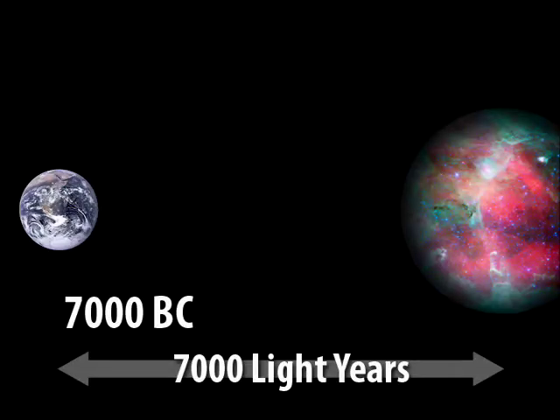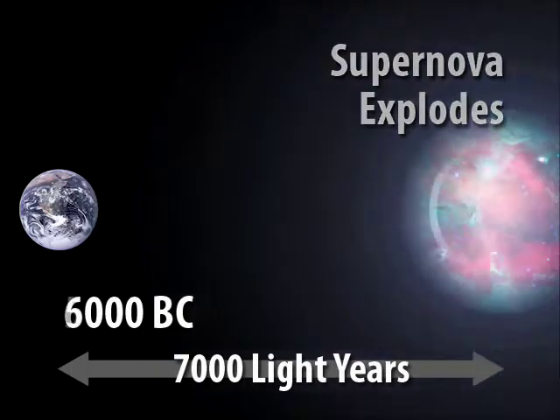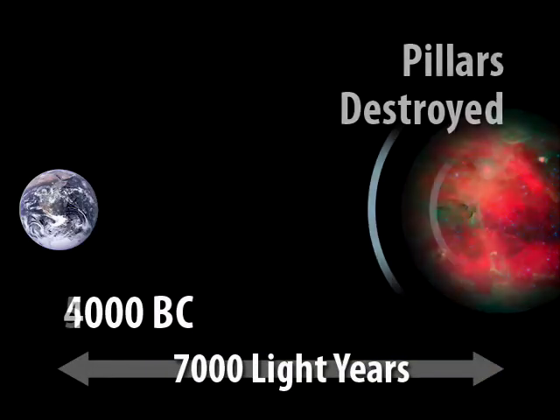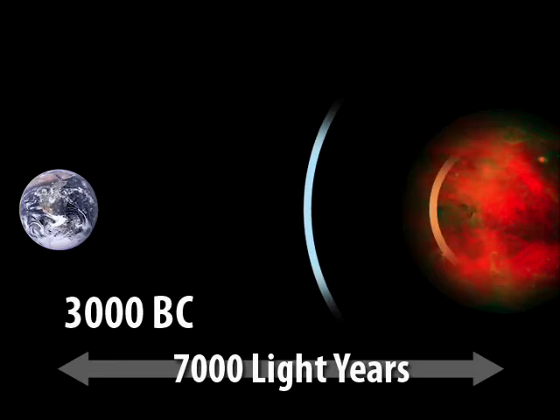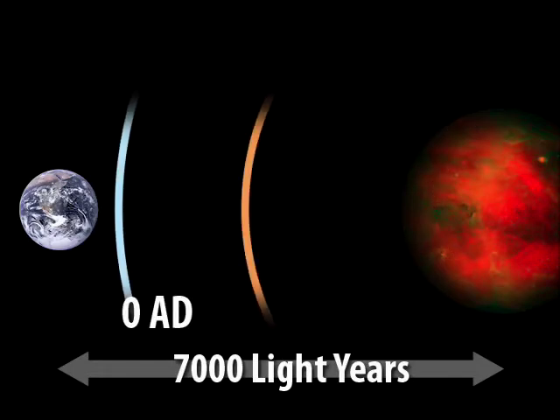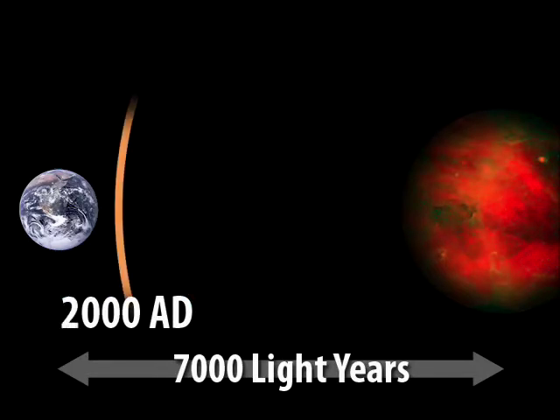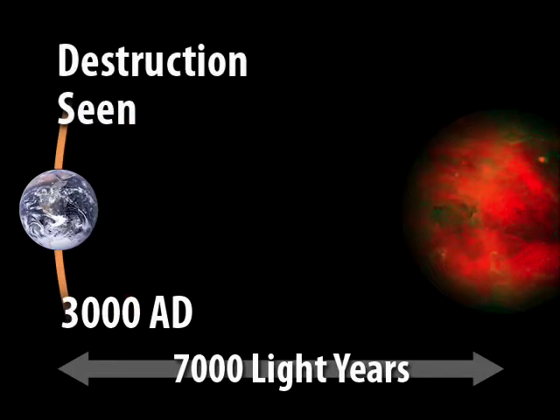In fact, this show is a cosmic delayed broadcast of events that happened long ago. The Eagle Nebula is seven thousand light years away, indicating how long its light takes to reach us. The pillars of creation had crumbled to dust, so to speak, well before the Great Pyramids were built.